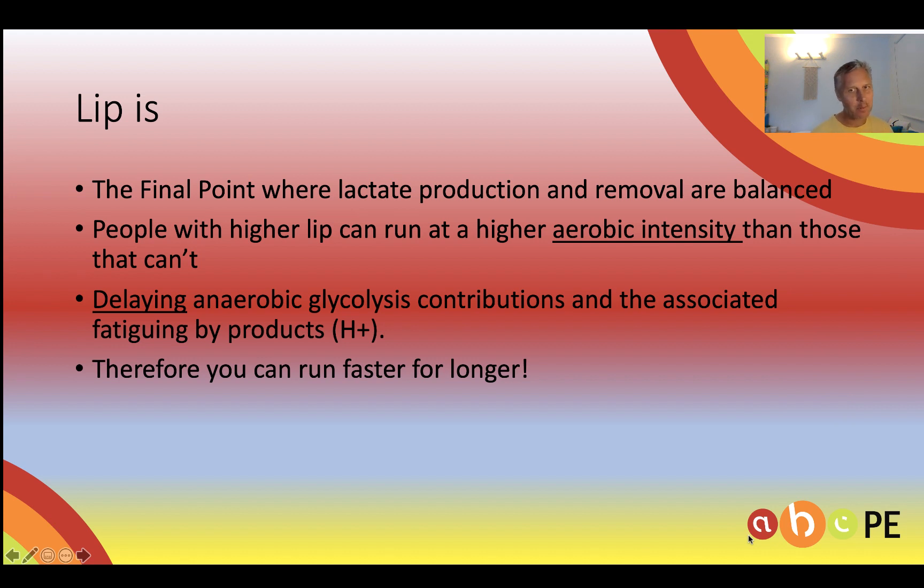So here's a summary of what we really need to know about LIP. It's the final point where lactate production and removal are balanced. People with higher LIPs can run at higher aerobic intensity — like Mo Farah compared to someone like myself. This delays anaerobic glycolysis contributions and fatiguing by-product accumulation, so you can run faster for longer.